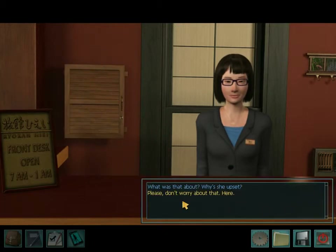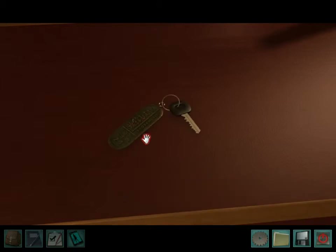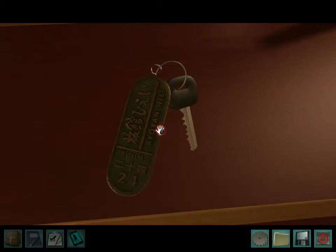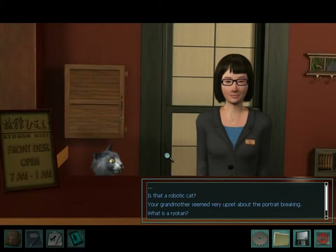Oh crap. What was that about? Why is she upset? Please, don't worry about that. Here, this is your room key. Oh, why, thank you. At least someone wants me to stay here. I'm Miwako. Your room is on the second floor — remember that. I've already had your bags sent up. Come to me if there's anything you need. Score, thank you. My grandma's been replaced by a robotic cat.